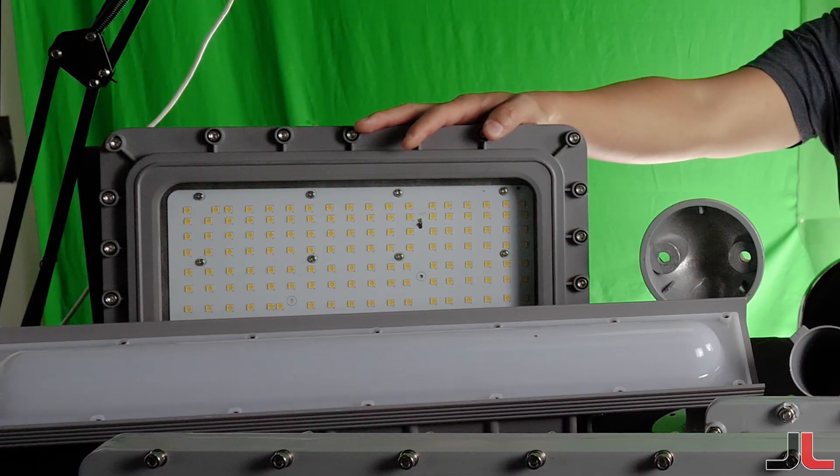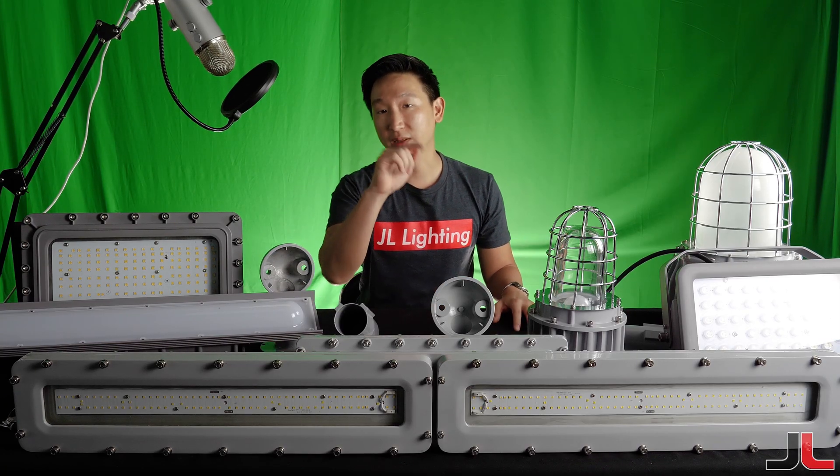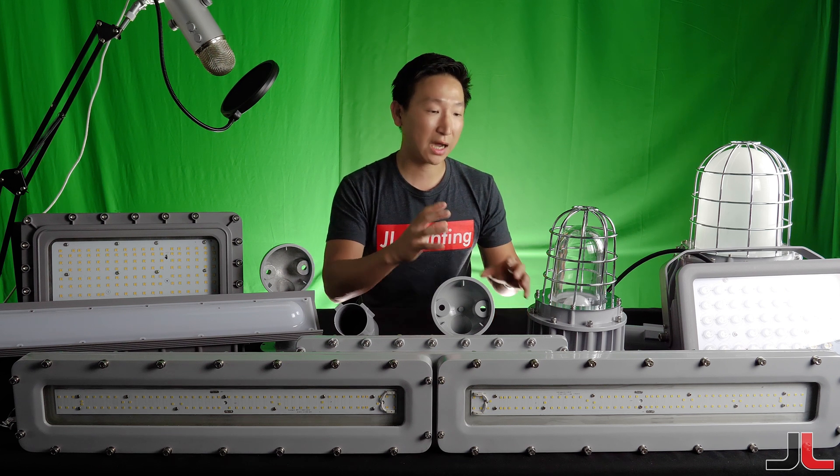We also have all the accessories that you can think of. It's a quick video today — we're going to leave a link at the bottom showing all the different types of videos we've done, giving you a more in-depth look at what the products are like.